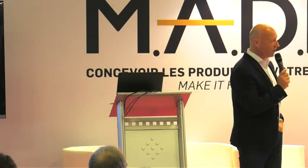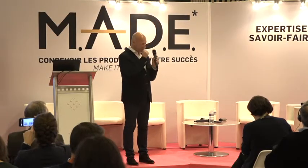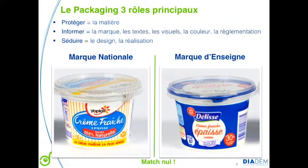Concerning packaging, I'd like to put something into perspective. There are three main roles which are unavoidable: protect — that's the fabric, the material; inform — that's the brand, the text; and attract — that's its design. If we compare national brands and retailers' brands, we're even. Nobody wins. They've all understood that you need to use these three levers. Throughout this presentation, you'll see that sometimes the national brand is not so good at some levers, and also the retailer's brand sometimes is not so good with some levers.